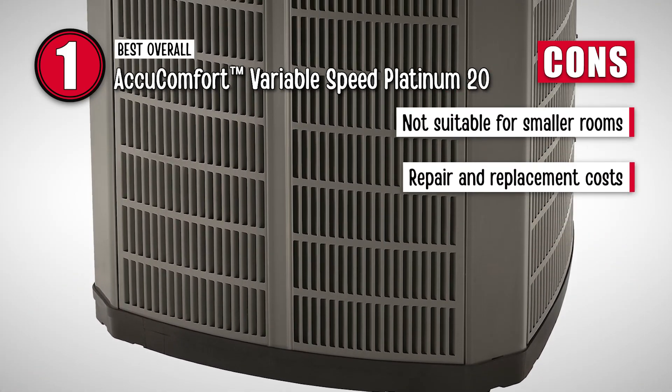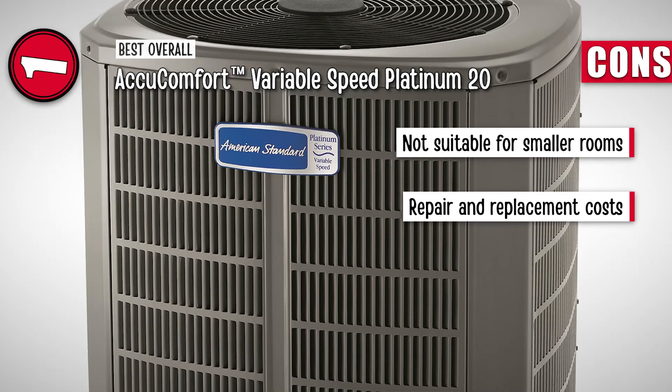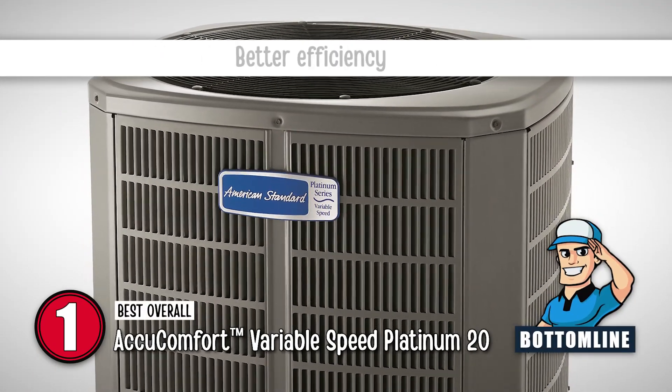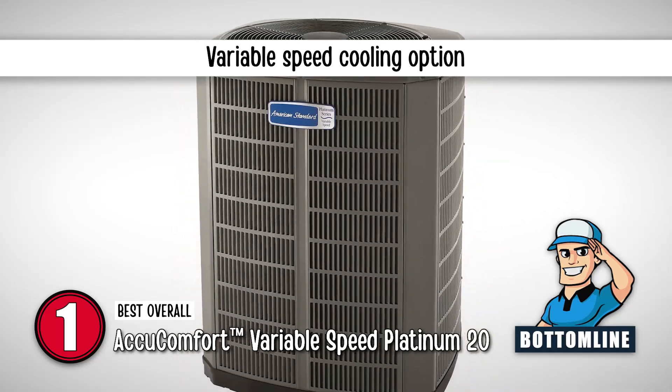However, it is not suitable for smaller rooms or halls, and the repair and replacement costs are significantly higher than other models. Bottom line: it comes with a 22 SEER rating, better efficiency especially in the long run, and the presence of a variable speed cooling option stands out.